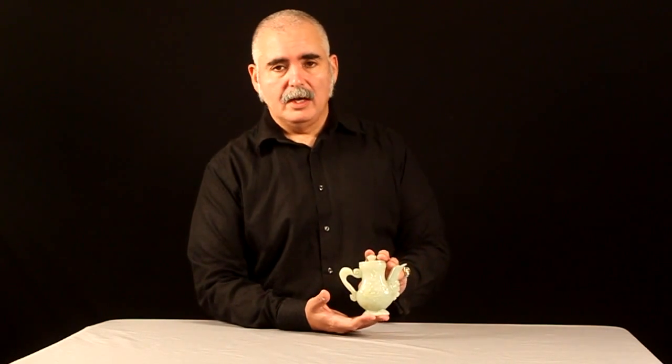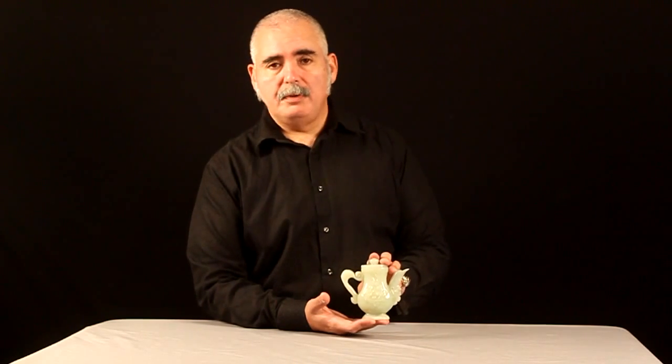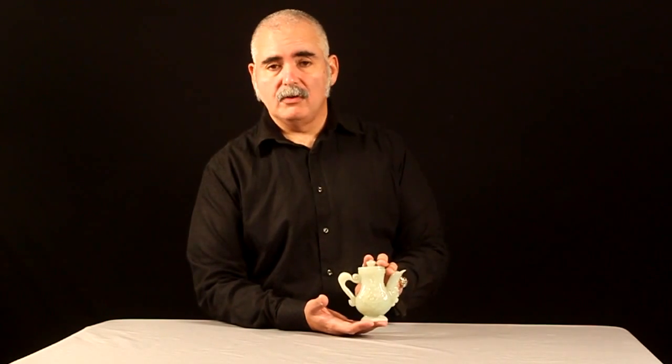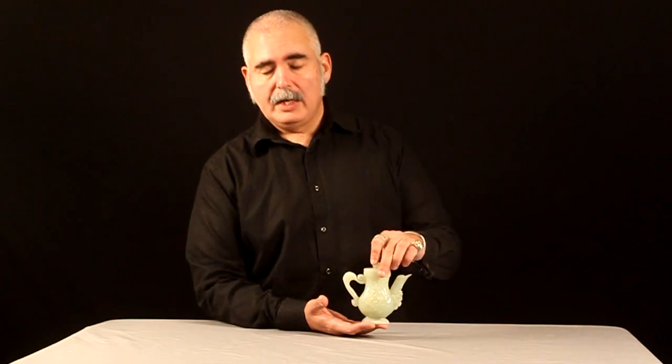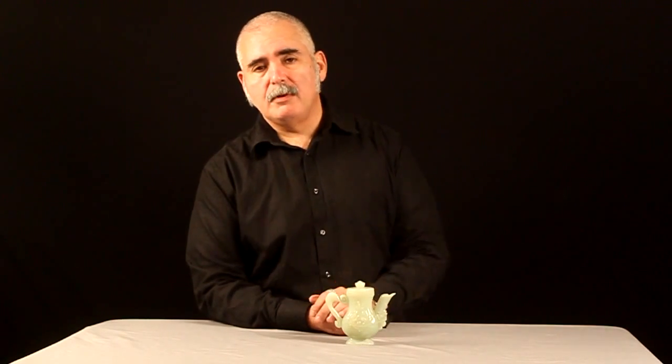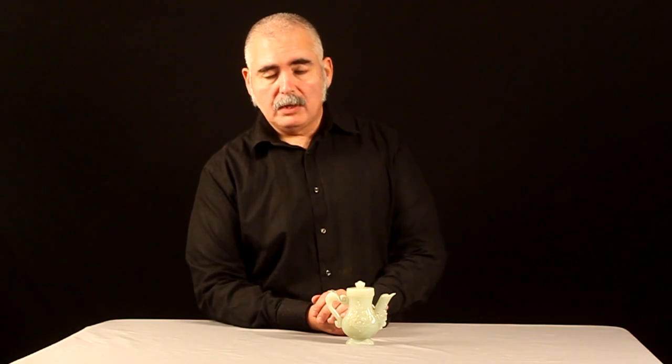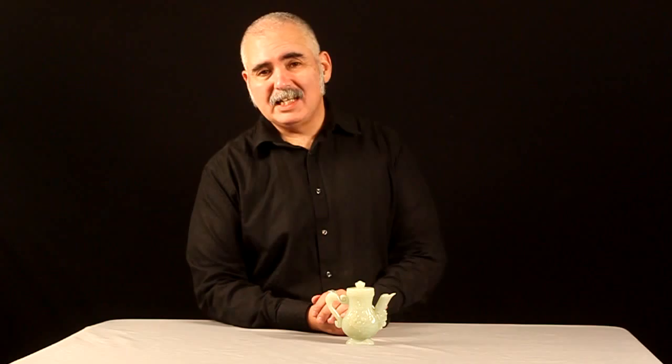This particular piece — I really cannot tell you how old it is. It could be 19th century, it could be 18th century, it could be 17th century. All I can confirm is that it's old, it's hand carved, and it's made of one piece of jade. It is even hollow, so it has a function. I would like to call it an individual teapot.